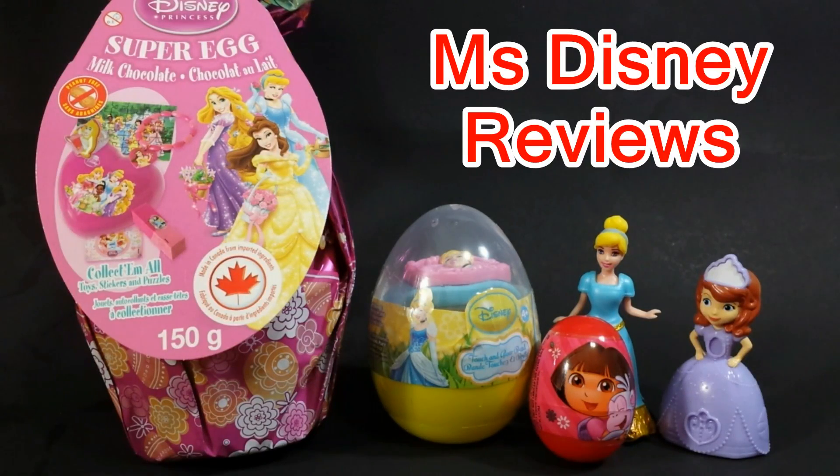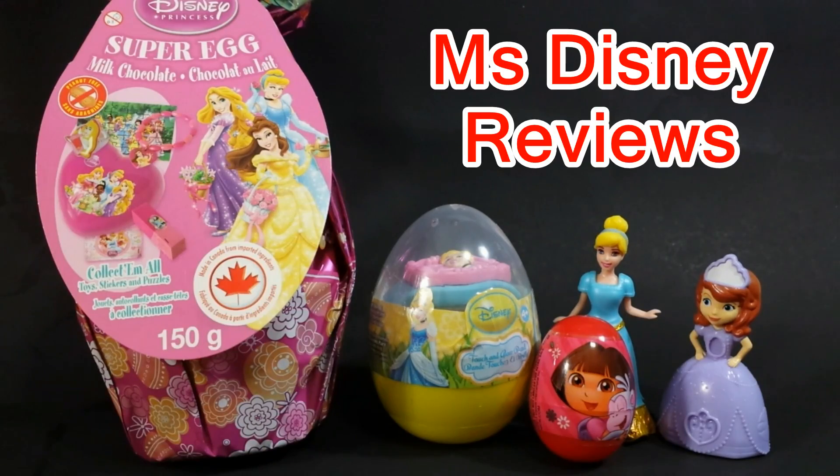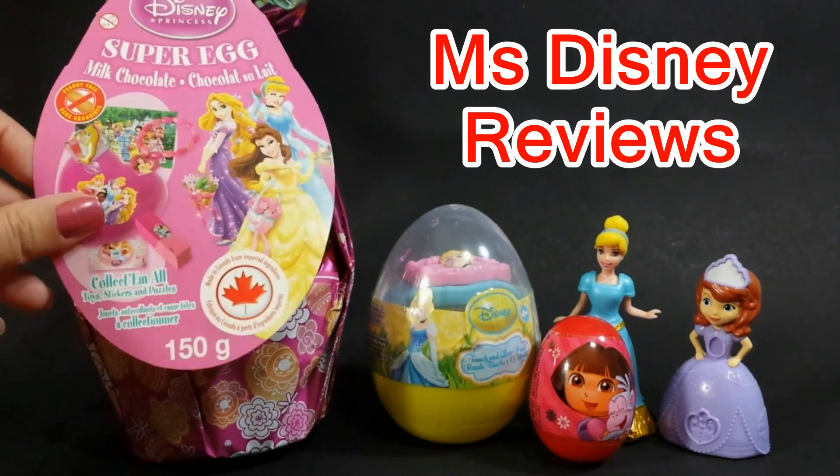Hi guys and welcome to Miss Disney Reviews. Check out these three cool surprises from Disney Princess and Dora. Here I have the super egg with these pretty three princesses, so we're gonna see what we can find inside.